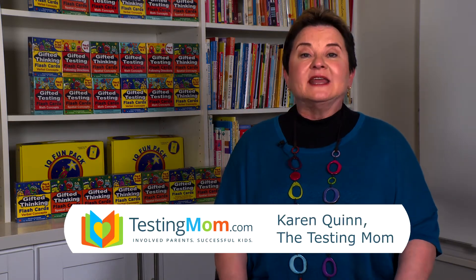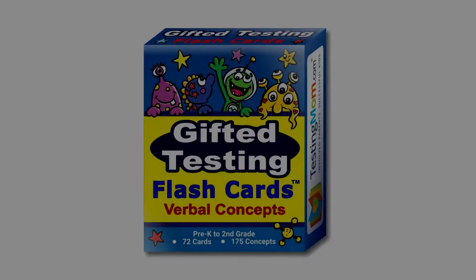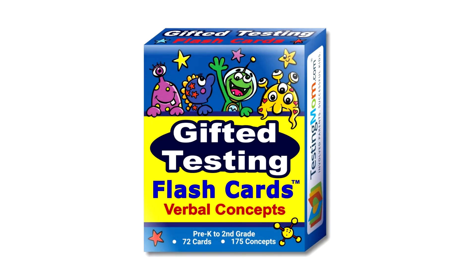Hi moms and dads, I'm Karen Quinn, the Testing Mom, and I just want to introduce you to our newest product: our verbal gifted thinking flashcards.